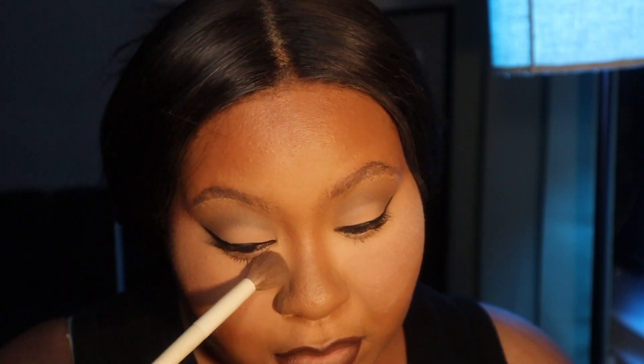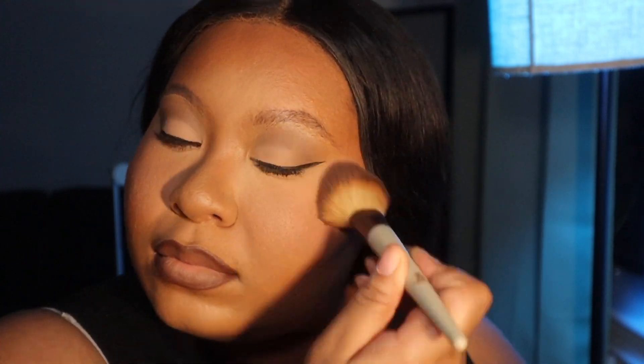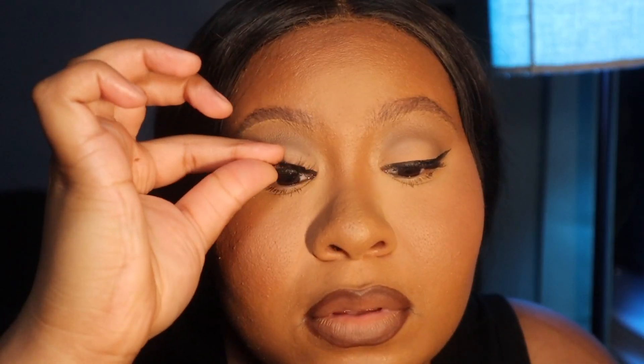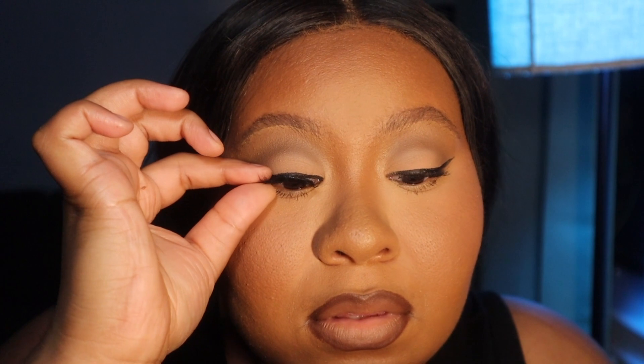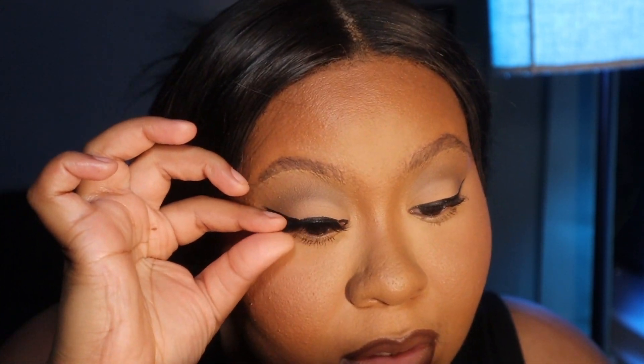Now I'm going in with the Maybelline Fit Me Foundation Powder to blend off my bake, and I wanted to add one more layer of blush because some pigment was lost from baking. As you can see I'm struggling with my lashes — my lashes always act up on camera. But yeah, this is the final look, guys! Thank you so much for watching. Please make sure you like, comment, and subscribe, and I will see you guys next time. Bye!